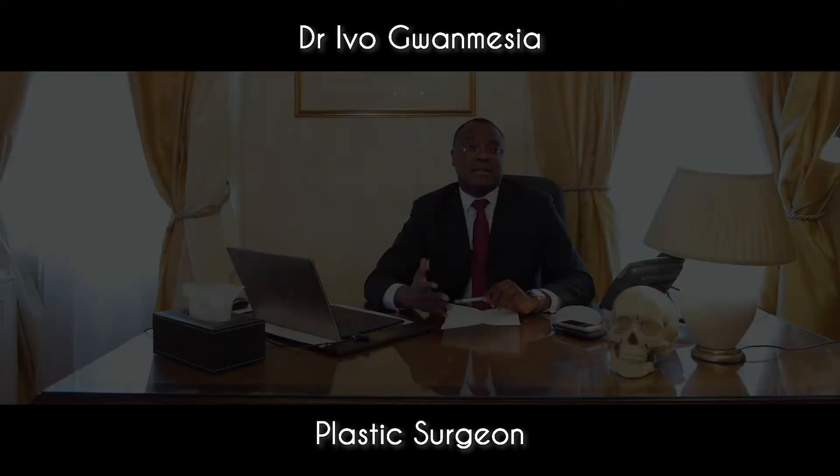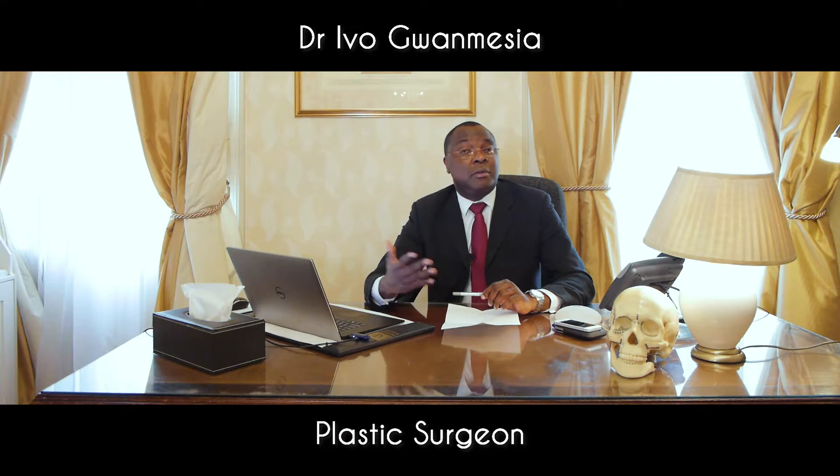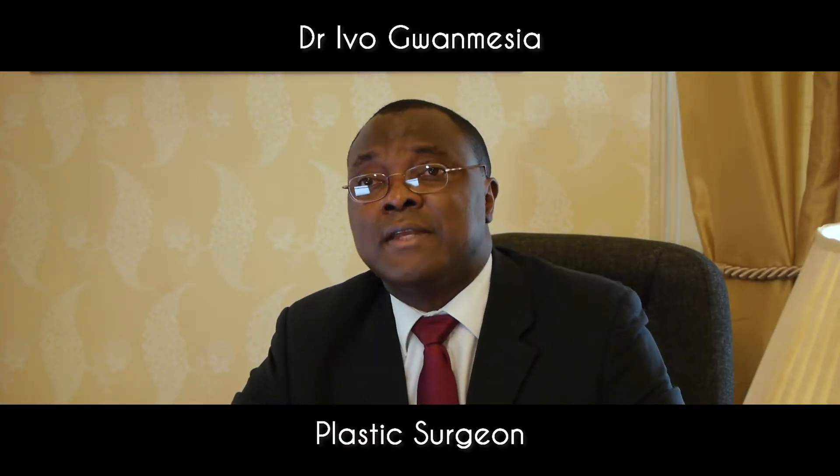In my practice, I would commonly get ladies in either their late forties, fifties, or sixties approaching me and requesting to have some surgical rejuvenation of the face.